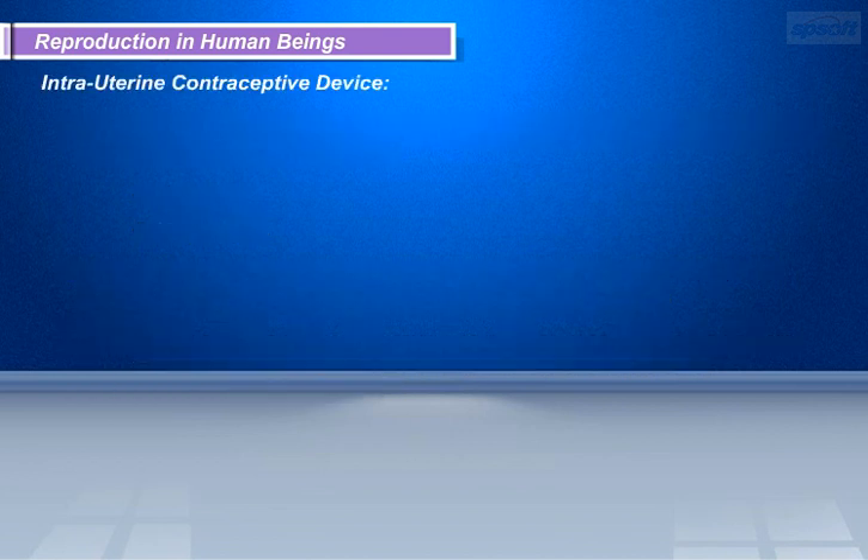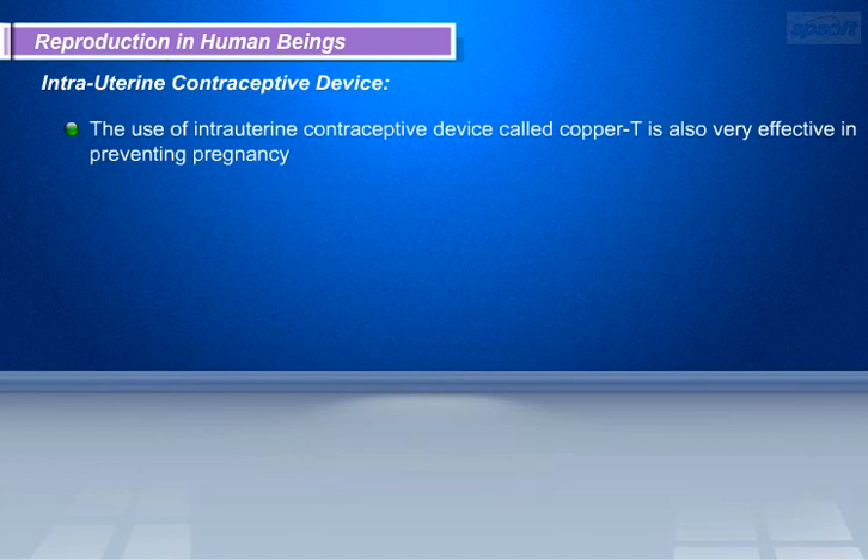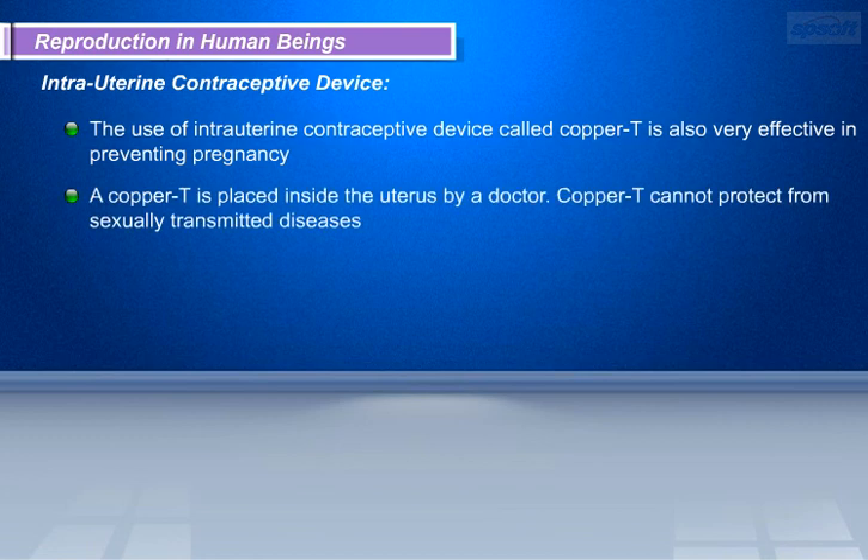The intrauterine contraceptive device, called the copper T, is also very effective in preventing pregnancy. A copper T is placed inside the uterus by a doctor. However, the copper T cannot protect against sexually transmitted diseases.